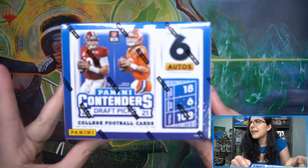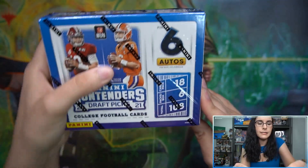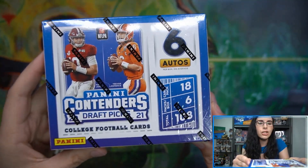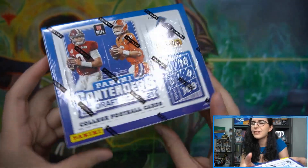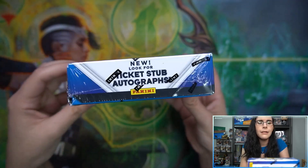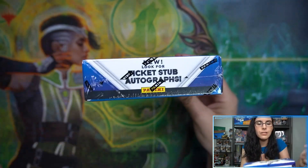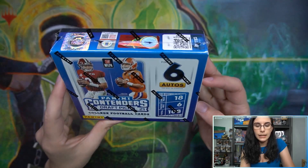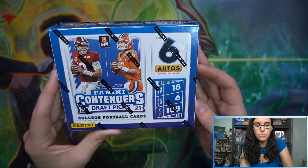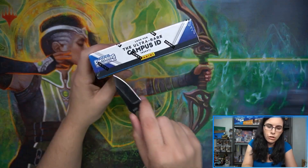All right, this is this year's ticket design for football. We have Mac Jones — Mac with a C — and Trevor Lawrence on the box. I did actually pull a Trevor Lawrence RPA out of 75 from Legacy on Wednesday. New look for ticket stub autographs this year. Should be 18 cards per pack, six packs per box, one auto per pack for a total of 108 cards.